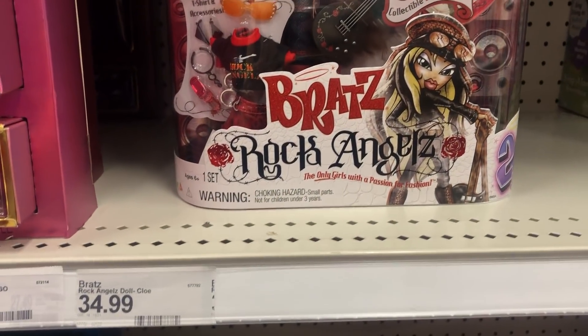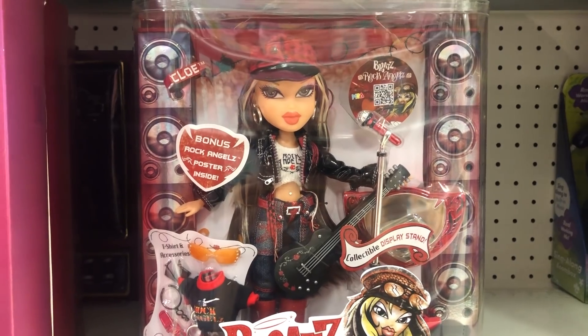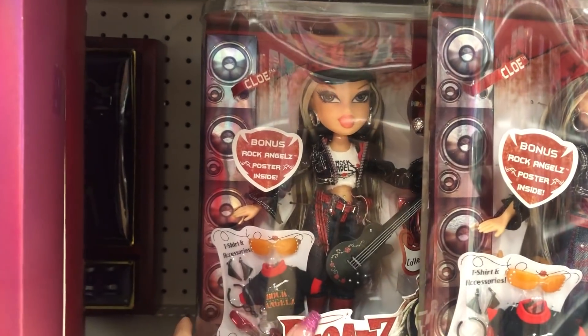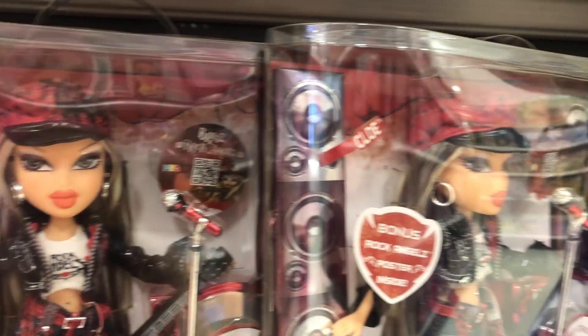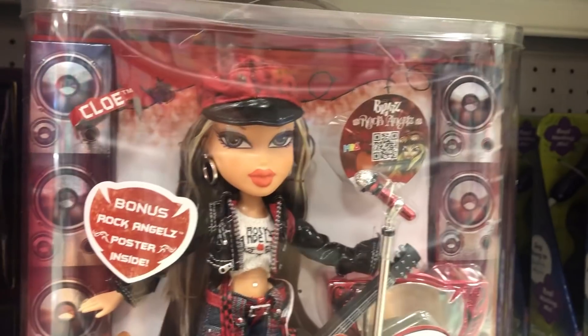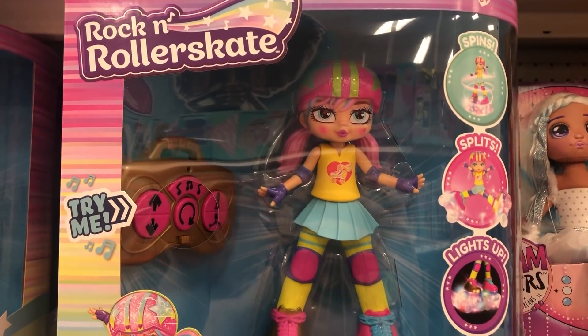They did have Rock Angels, which is the first time I have not seen at a Target, so it's kind of cool just to see them actually in the store. It was really exciting — I was like, oh my gosh, they have Chloe and everything. It was crazy.